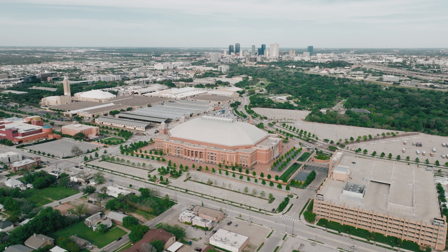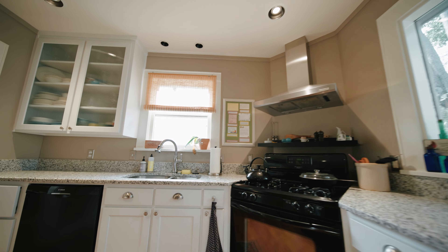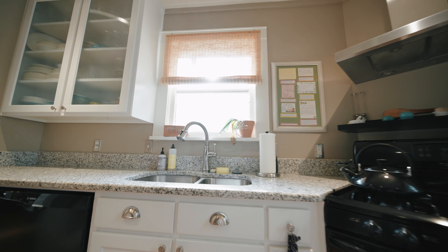Meticulously maintained and perfectly positioned, just a short walk from Hotel Drys and just a few minutes from Dickey's Arena, this home ensures you're never far from everything Fort Worth has to offer.